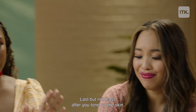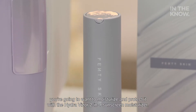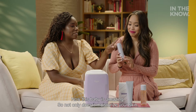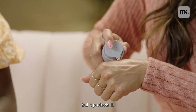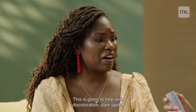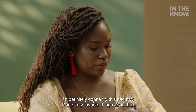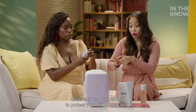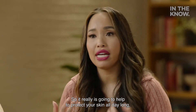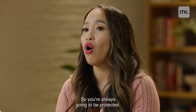Last but not least, after you tone up the skin, you're going to want to moisturize and protect it with the HydraVisor 2-in-1 Sunscreen Moisturizer. This baby is amazing — not only does it moisturize your skin, but it protects it. It helps with discoloration, dark spots, and dehydration — it's everything all in one. One of my favorite things is that it has broad-spectrum SPF 30, so it really is going to help protect your skin all day long without doing 16 extra steps.